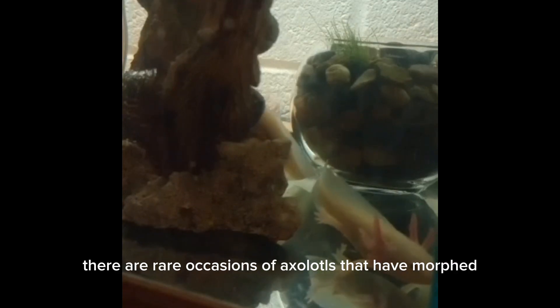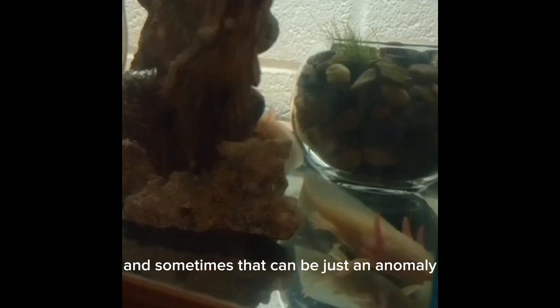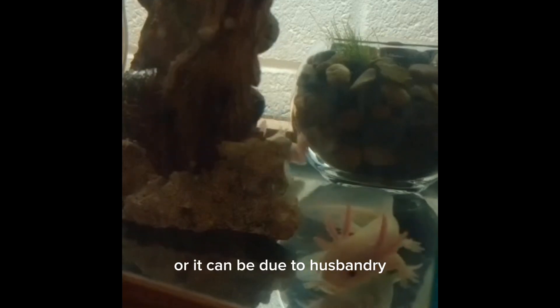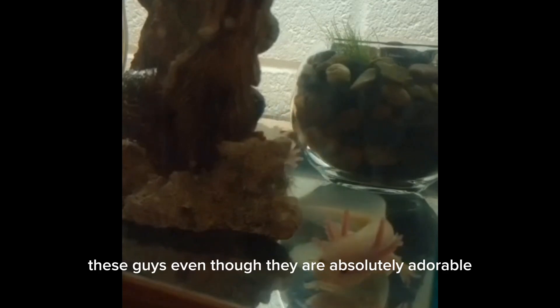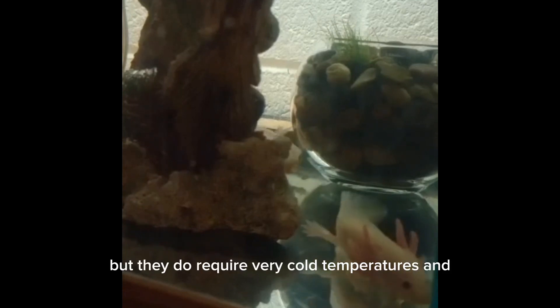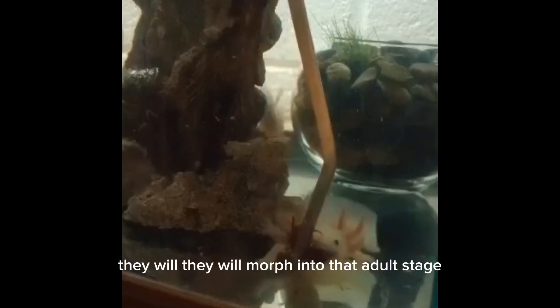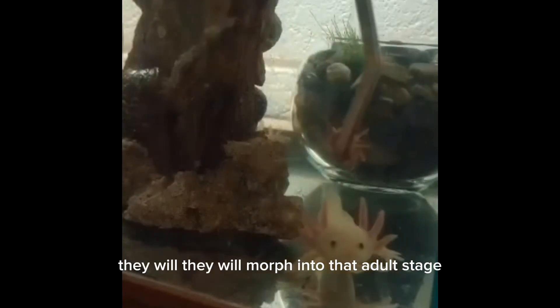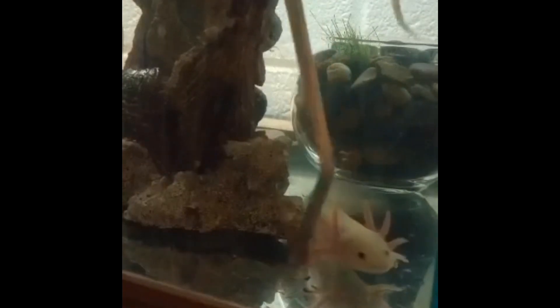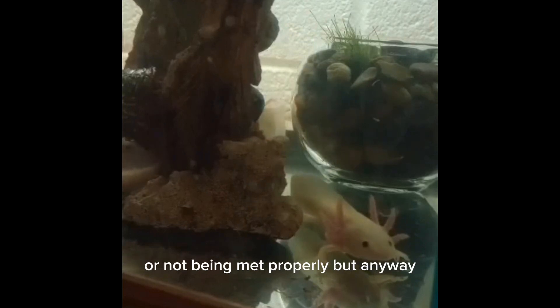There are rare occasions of axolotls that have morphed into a salamander, and sometimes that can be just an anomaly or it can be due to husbandry. These guys, even though they are absolutely adorable — I love their little faces — they require very cold temperatures, and if those temperatures are not kept cold enough they will morph into that adult stage, which means husbandry needs are not being met properly.